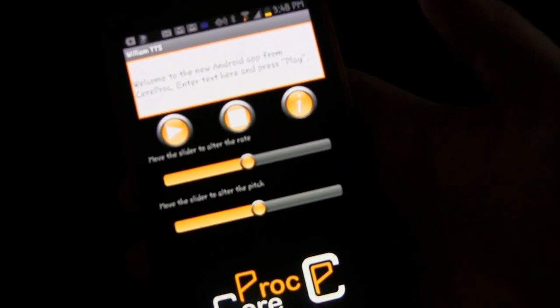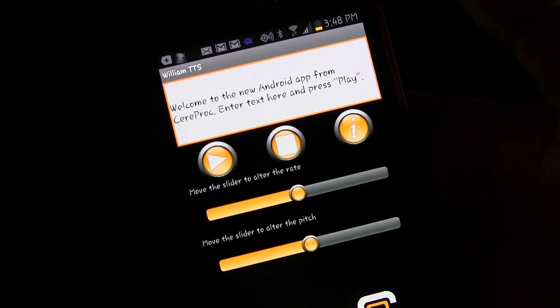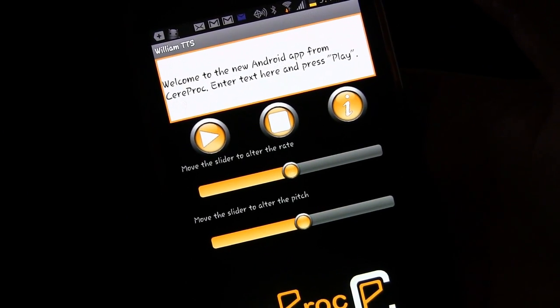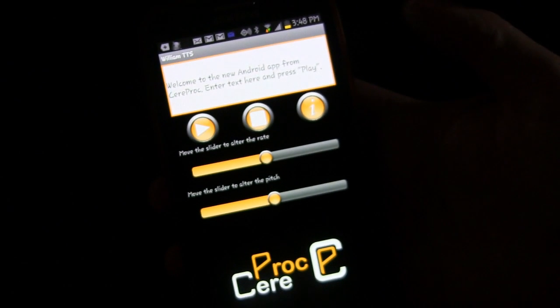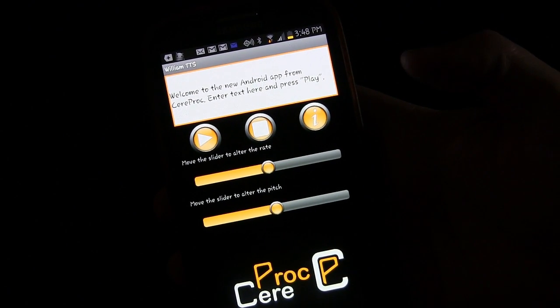You can type whatever you want in there and then push play. 'Welcome to the new Android app from CereProc' — and as you can see, it sounds fairly natural, more so than a lot of the TTS engines that are out there.